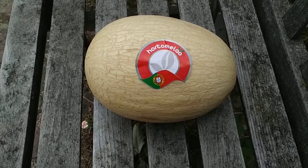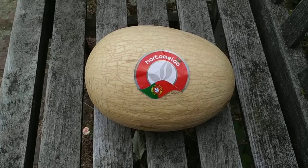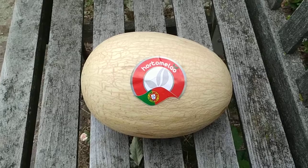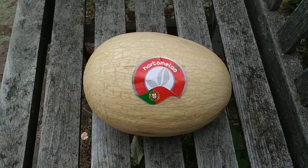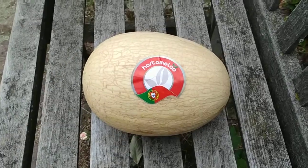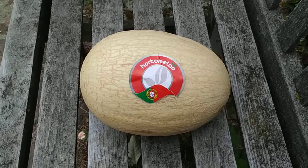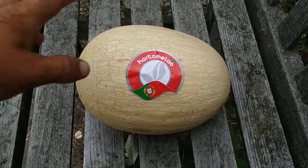I've seen it before a couple of times but it's definitely a pretty rare melon in Germany. I bought it and paid for a cantaloupe melon, which this definitely is not. I guess this would have been more expensive than a cantaloupe melon, so probably this was a bargain for me.